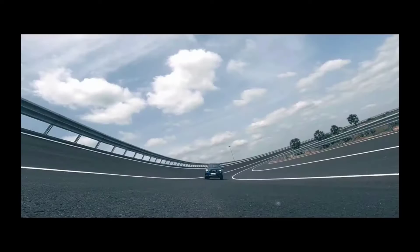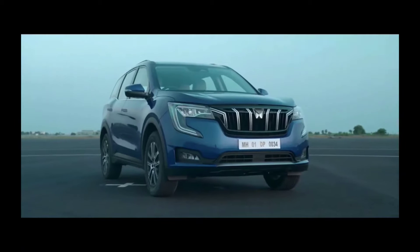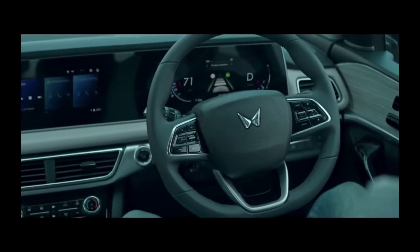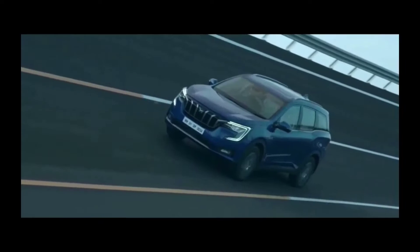Adrenaline is best experienced with the assurance of safety, and XUV700 knows this best. XUV700 is designed to the highest safety standards. It comes with ADAS — an Advanced Driver Assistance System with camera and radar technology that is extensively calibrated for Indian roads.